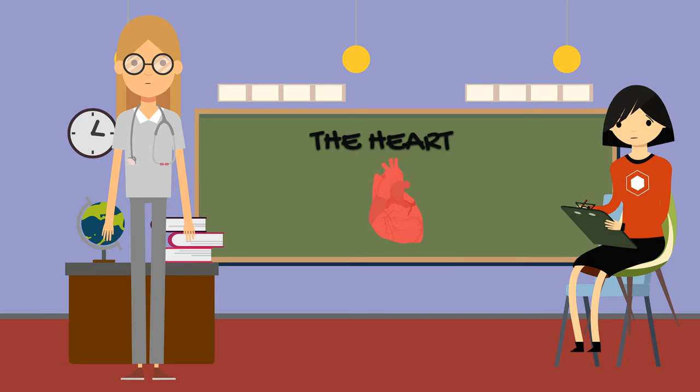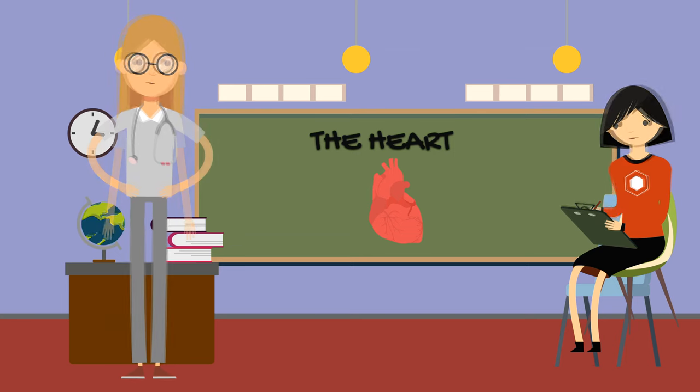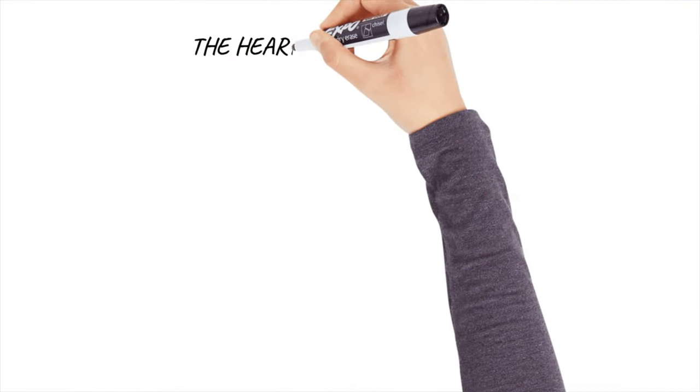Hi Nurse Ada, can I ask you a question? Sure Jenny. How does the heart work? The heart is a muscular organ that pumps blood throughout your body. Oh cool, can you explain more? Okay, I will explain to you how it works. Thank you. So here we go.